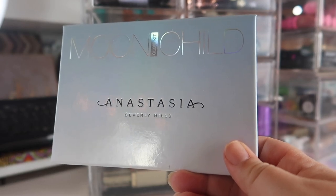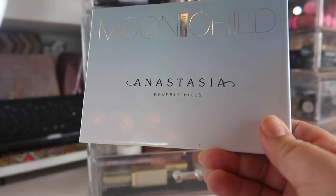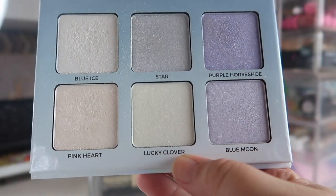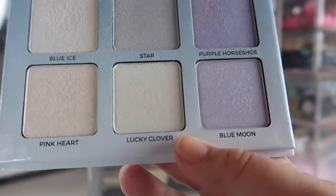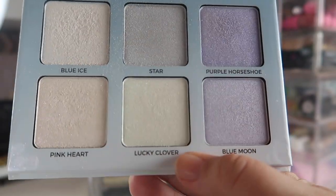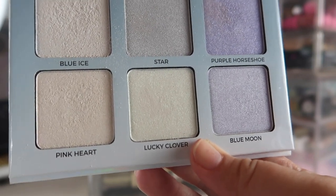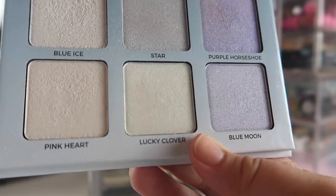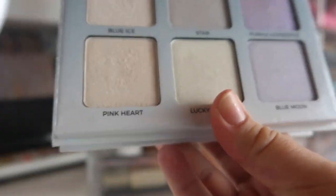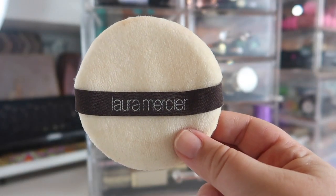I'm panning quite a few base products so I don't have too many in here, but a product I really wanted to pull back out is the ABH Moon Child Glow Kit — specifically because I wanted to get back into using the green highlighter, Lucky Clover. I'm planning an editorial Slytherin look soon. I've actually been using Pink Heart and Blue Eyes a lot, even just going to work. Blue Eyes, Pink Heart, and Lucky Clover are pretty work appropriate if you use a light hand.